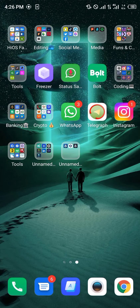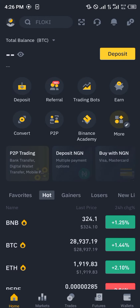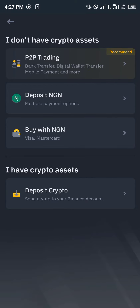Our first step is simply opening up your Binance application. Once Binance has opened up, make sure you do possess some cryptocurrency assets. By clicking on deposits, you could deposit your local currency, buy tokens with your Mastercard, or deposit crypto as well.